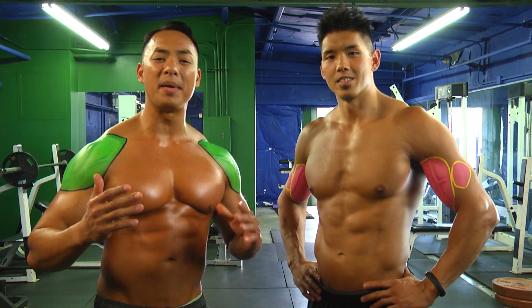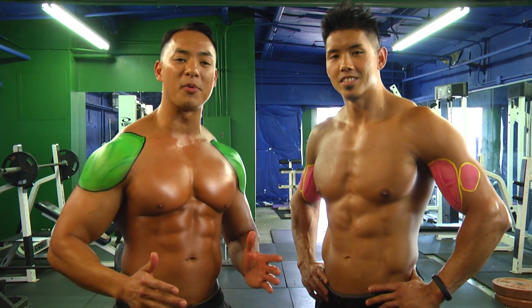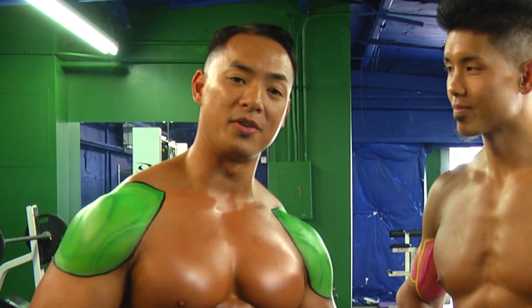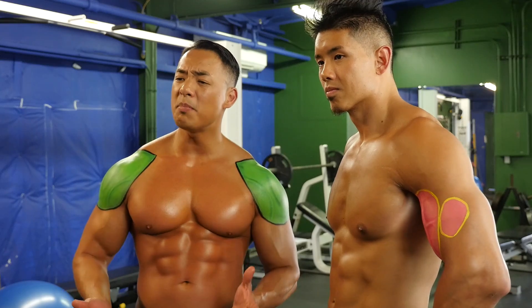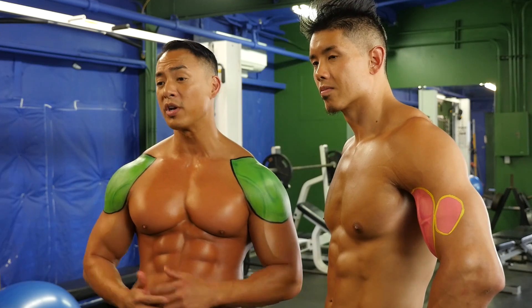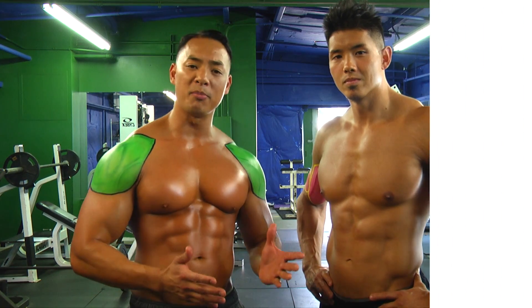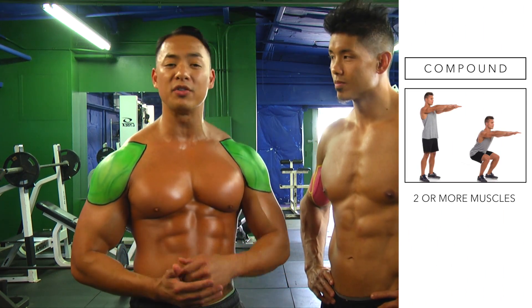This way you can see the best exercise with the highest fat burning potential, and also the ones that burn the least amount of fat. Now the two most common types of exercises we're gonna go over are compound and isolation exercises. Compound movements are exercises that activate two or more muscles at once.